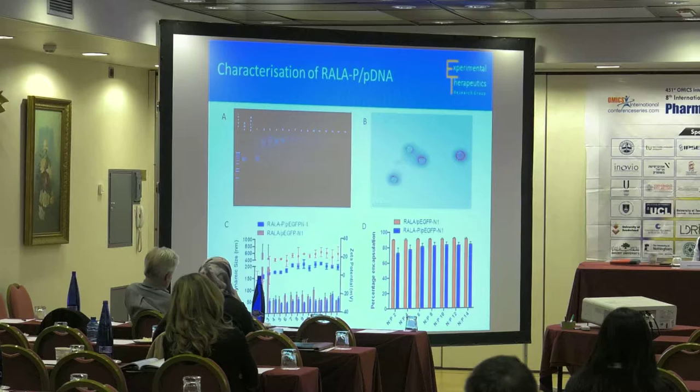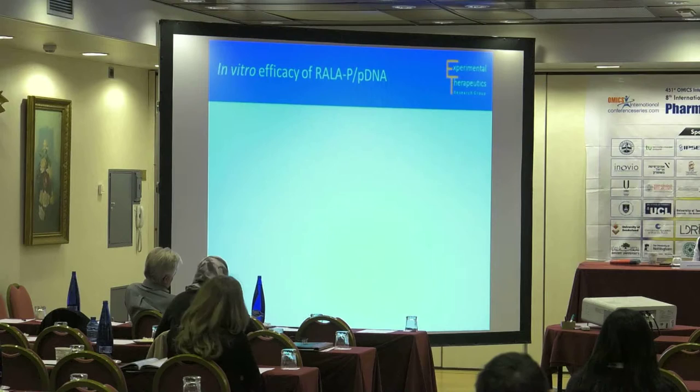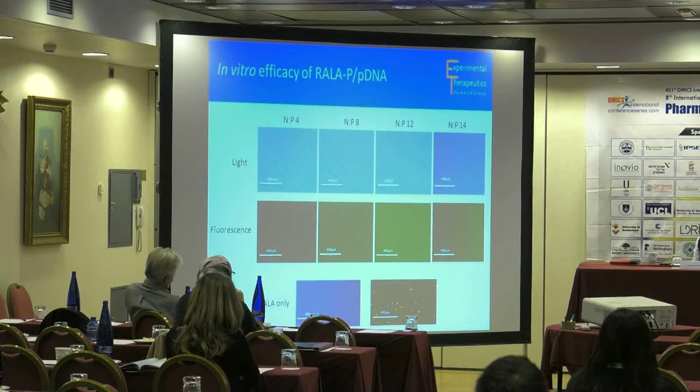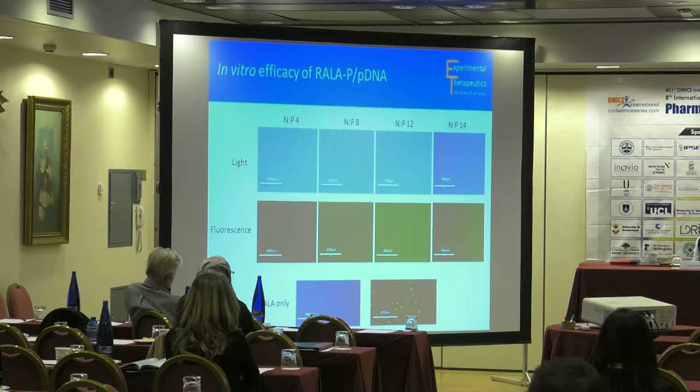We then wanted to see if it would transfect cells in vitro. We tried to transfect PC3 cells, a prostate cancer cell line, and found that at all N:P ratios, RALA-P failed to transfect the cells. This wasn't entirely unexpected — there is a body of evidence showing that in systemic gene delivery, attachment to polyethylene glycol can have an inhibitory effect on the cellular kinetics of gene delivery vectors, in terms of internalization, endosomal escape, and movement through the cytoplasm.